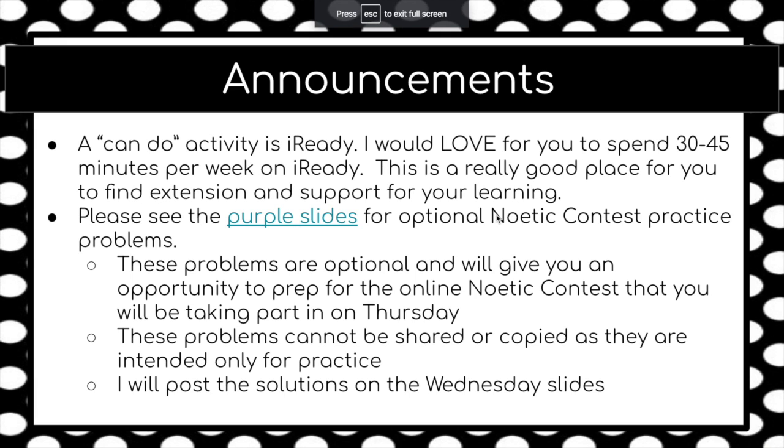Some announcements: I wanted to talk briefly about iReady. I would love for you to find about 30 to 45 minutes per week to hop on iReady. This is really great practice for you in math when it comes to extending and supporting your learning. Really just 10 minutes a day is all we need — I don't want you on there for any longer than 45 minutes per week, but please try to find some time.